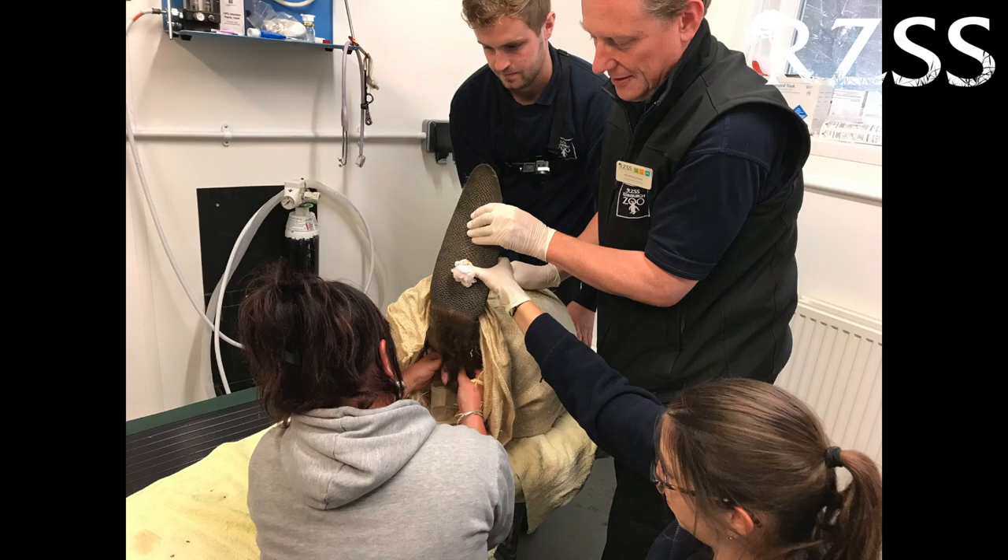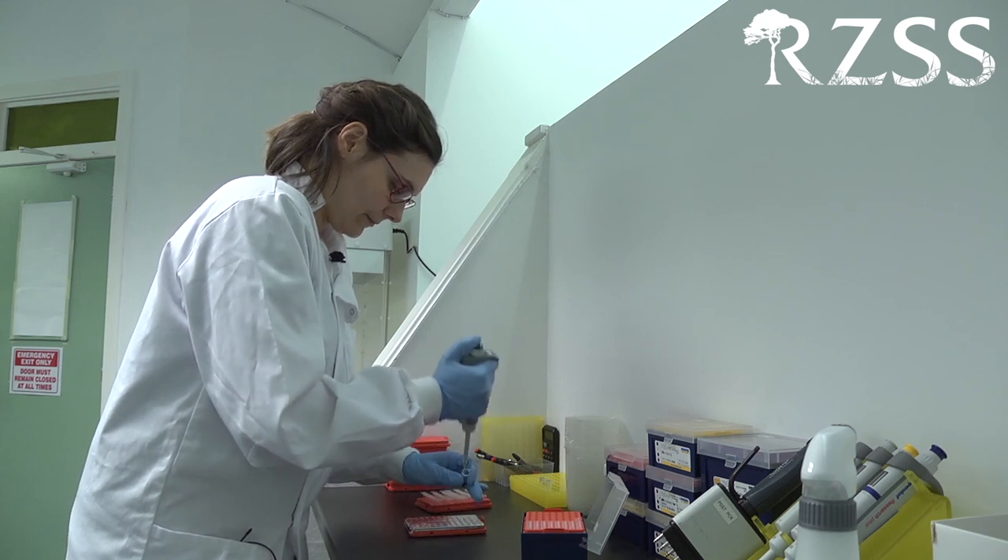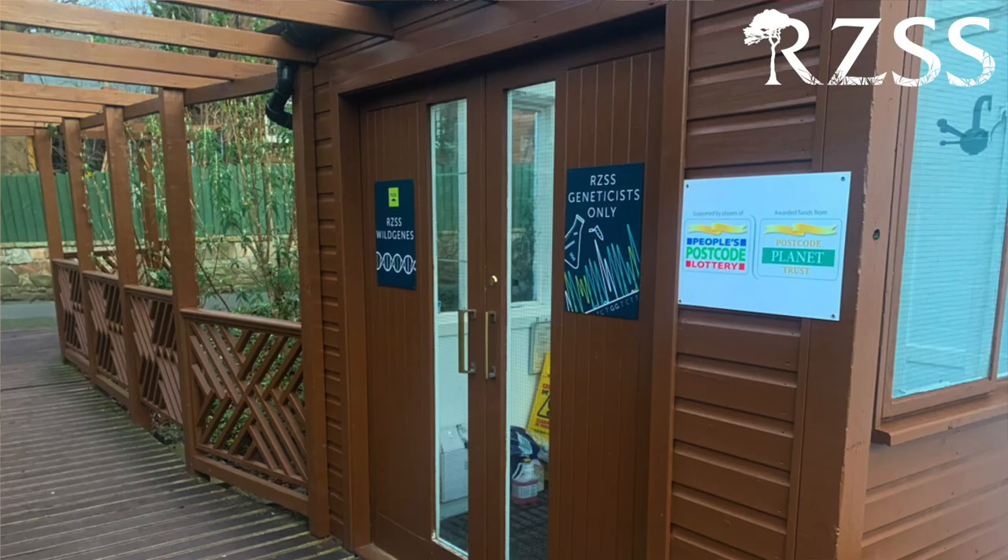We health screen our beavers to make sure that they are fit for release, and also to make sure they are not inadvertently carrying any diseases that may cause problems for other wildlife, livestock, or humans. Over the last 10 years we've been able to streamline and speed up the process to minimise the amount of time these beavers spend in quarantine before their release. We also have our own on-site genetics team — the Wild Genes Lab — the only zoo-based genetics lab in the UK, who are responsible for the genetic monitoring of the Knapdale beaver population.